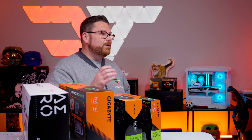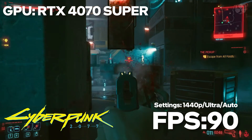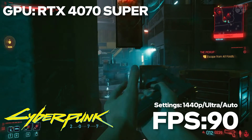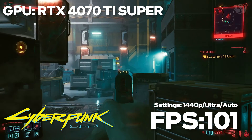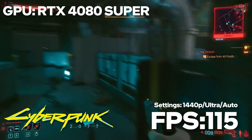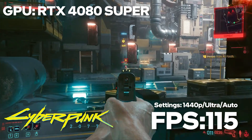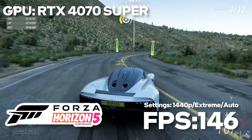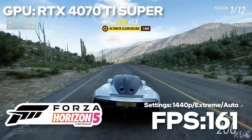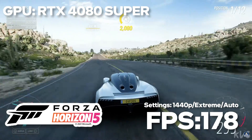Those numbers are great, but how about actual gaming performance? At 1440p in Cyberpunk 2077, we saw an average of around 90 fps from the RTX 4070 Super, 101 fps on the 4070 Ti Super, and 115 fps on the 4080 Super — all with ray tracing, ultra settings, and DLSS set to auto. In Forza Horizon 5, we saw around 146 fps from the RTX 4070 Super, 161 from the 4070 Ti Super, and 178 from the 4080 Super at extreme settings with DLSS set to auto.